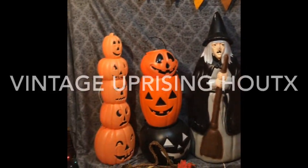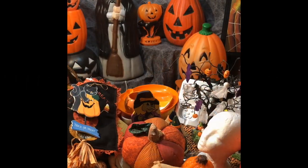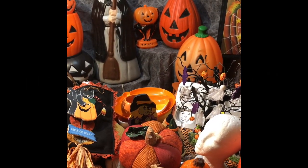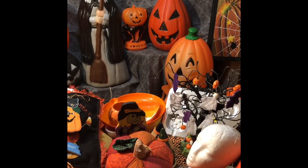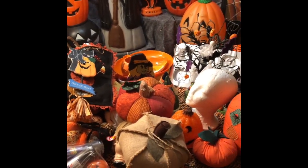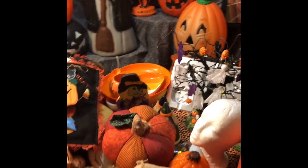Hello everyone and welcome to Vintage Uprising Houston, Texas. Today I'm going to share all of my Halloween and fall finds from my thrifting. I'm participating in the Falloween Thrift or Treat collaborations hosted by Chapter 2 Vintage Company.